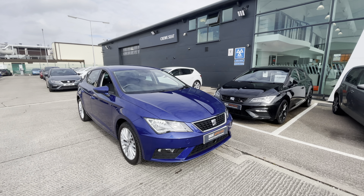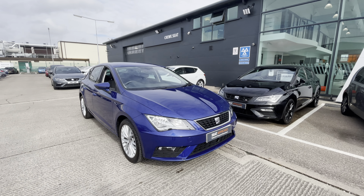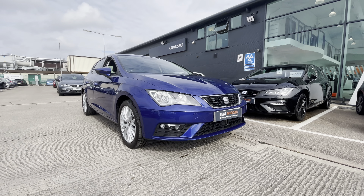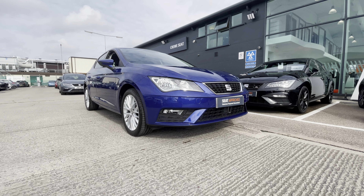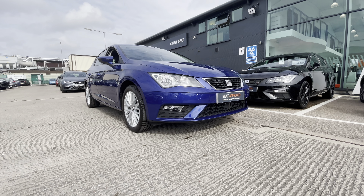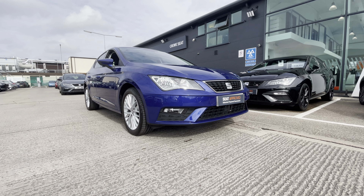We also have the navigation system with the map display and satellite navigation where you can save your favourite destinations, home addresses, or even search for new ones. We have got a full link option as well for phone connectivity and also the hands-free option where you can connect your mobile device to the vehicle and answer incoming phone calls on the go.